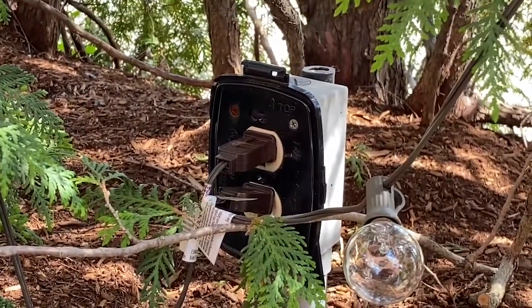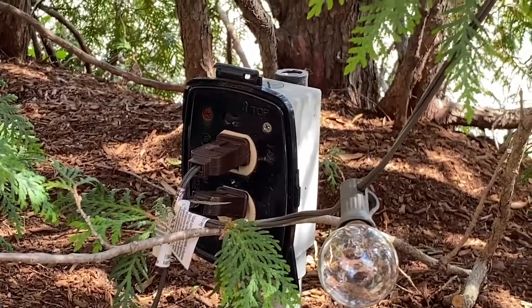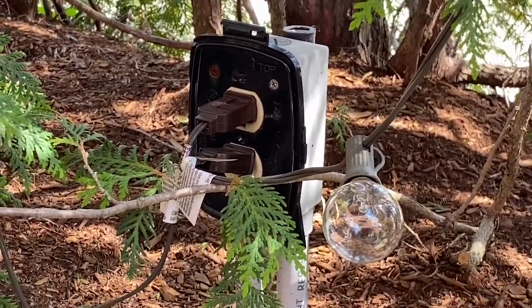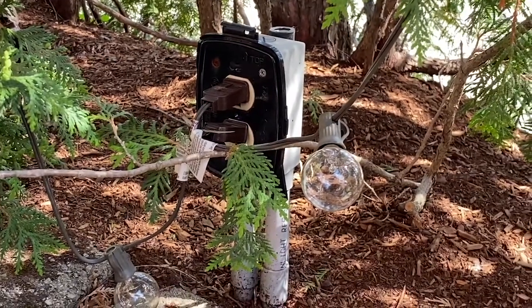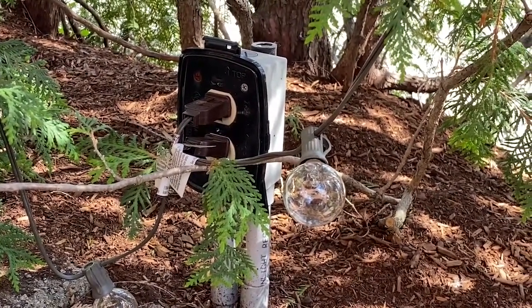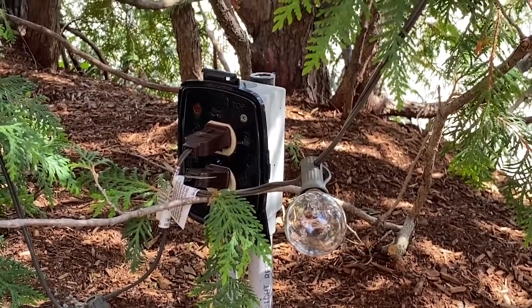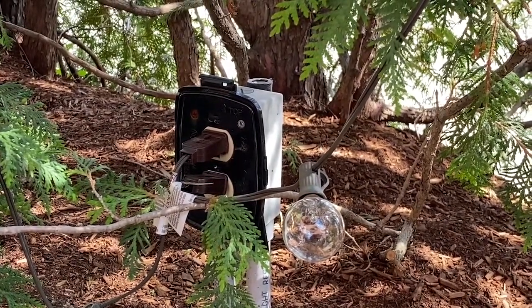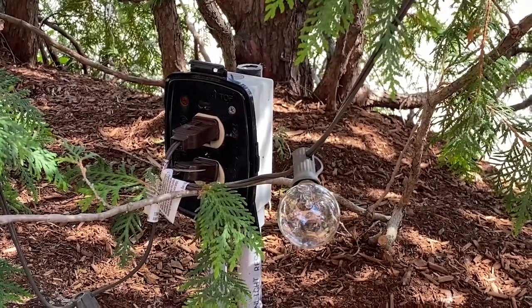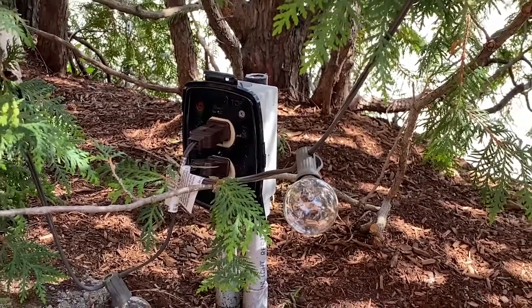That broken cover adversely affects the safe operation of this improvement. It probably broke because it wasn't an extra duty rated cover, as required by 406.9b1 in outdoor wet locations. It looks like it's a 15-amp, 125-volt receptacle, which needs to have that extra duty cover.